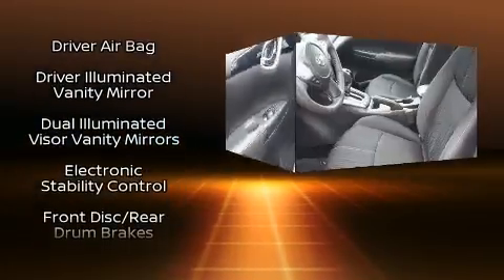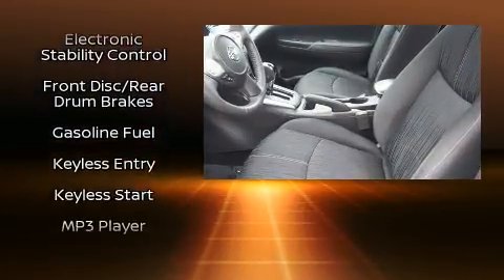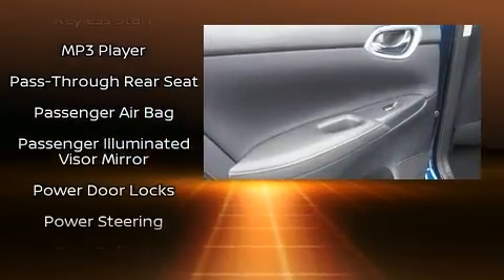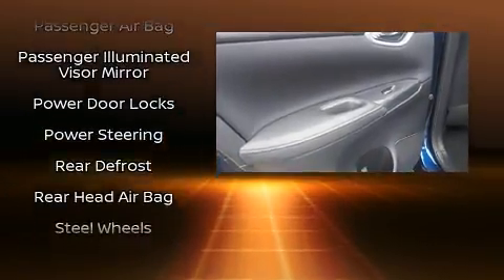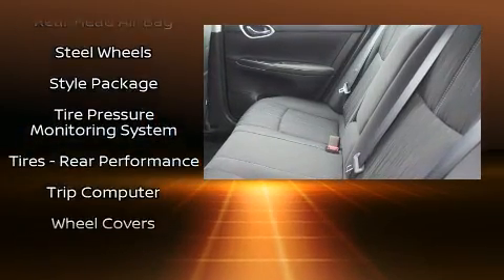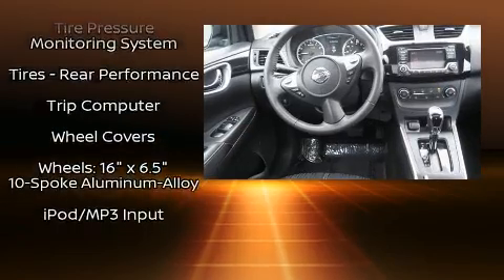Side curtain airbags deploy in extreme circumstances, shielding you and your passengers from collision forces. This vehicle has achieved certified pre-owned status by passing Nissan's comprehensive certification process, including a comprehensive 156-point inspection.